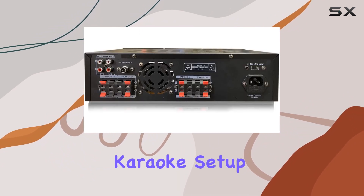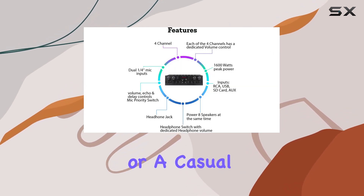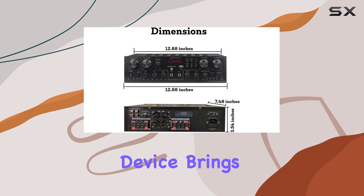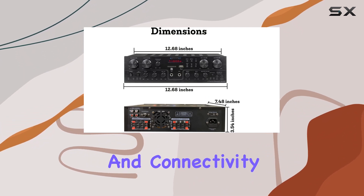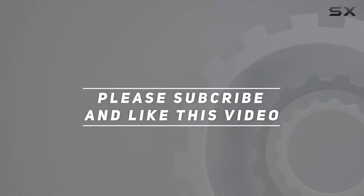In summary, the Technical Pro 1600W Bluetooth receiver is a feature-packed audio hub perfect for creating a home theater, karaoke setup, or a surround sound system. Whether you're an audiophile or a casual listener, this device brings audio to life with power, precision, and connectivity. Check out the video description for the updated price, and thank you for watching.